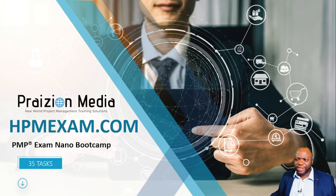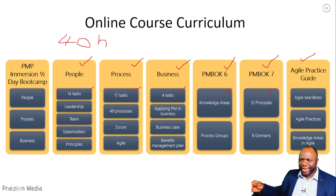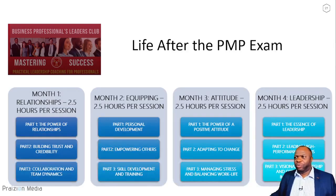After you get certified, you're welcome to join me in 'Life After the PMP Exam' — two and a half hours over four months. If you go to hpmexam.com, I don't think you'll believe the price point, but that price point will not be there forever. Look for the link in the description below, wherever you're watching — Facebook, Twitter, LinkedIn, Instagram.